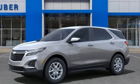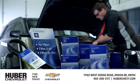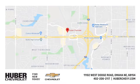See it for yourself when you take it for a test drive. Huber Chevrolet Cadillac has one of the largest inventories of GM parts in the heartland. You can find us at West Dodge Road in Omaha, Nebraska, on the northeast corner of 114th under the expressway.